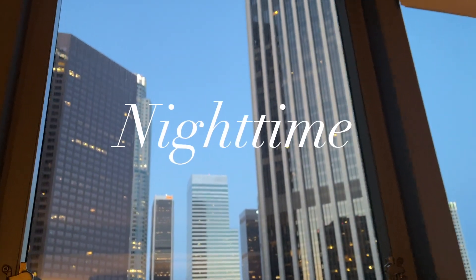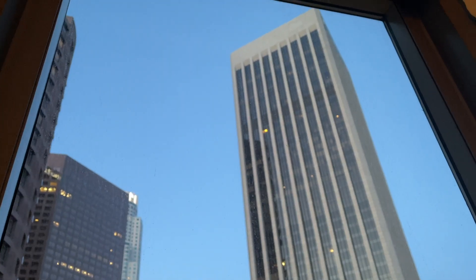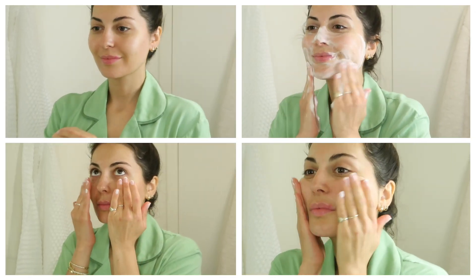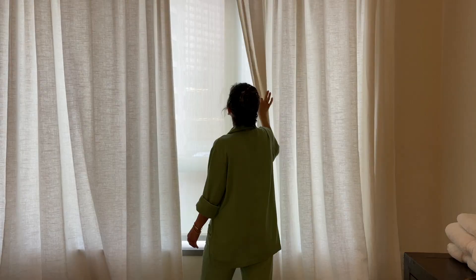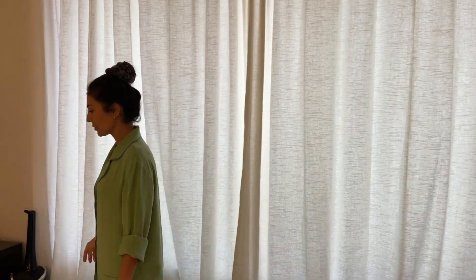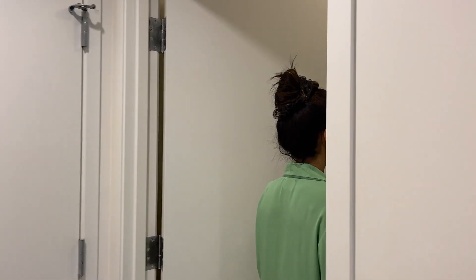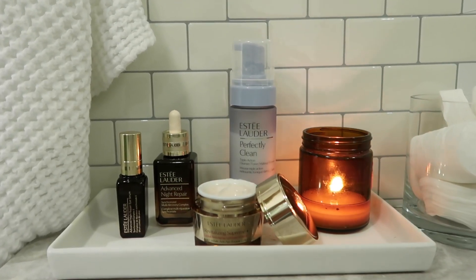Hey guys, welcome back. Today's video is brought to you by Estee Lauder and I am so excited to be sharing a skincare routine with you. This is going to be a nighttime skincare routine using some of my favorite Estee Lauder products, and I'll also be sharing a little bit of my story with you at the end — how I started on YouTube and my YouTube career journey, since that is a question that comes up quite often. Without further ado, let's get into it.